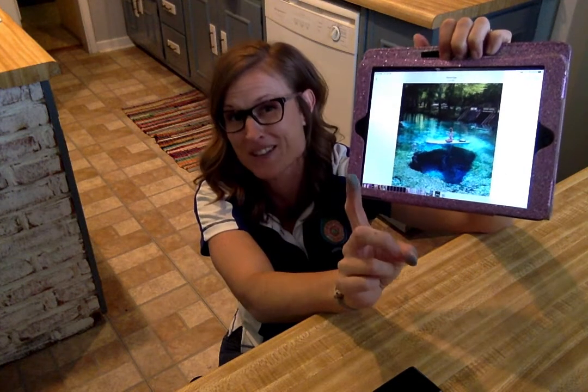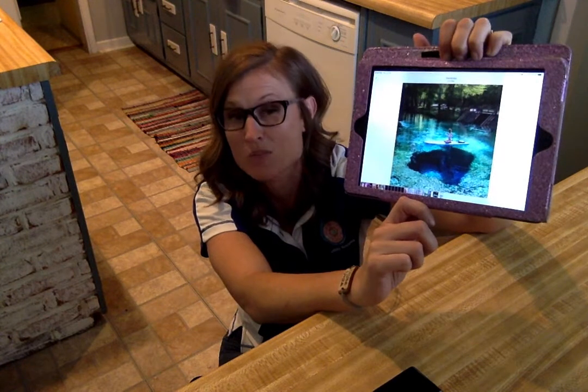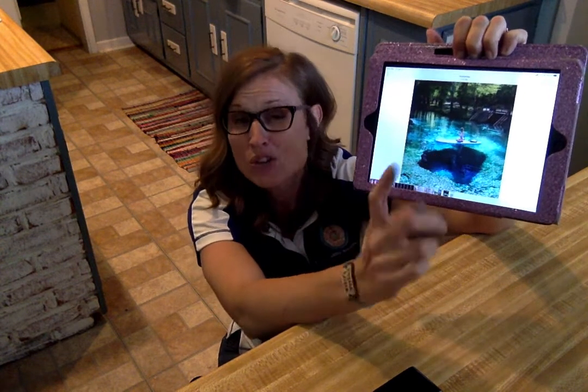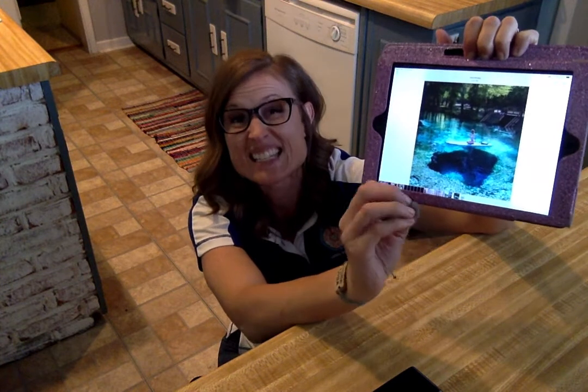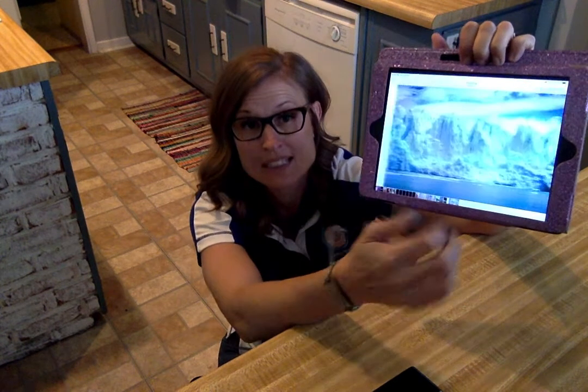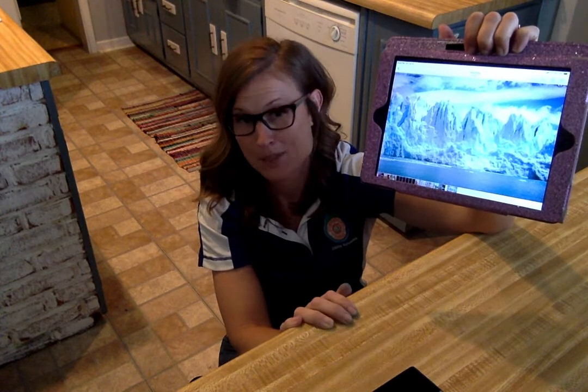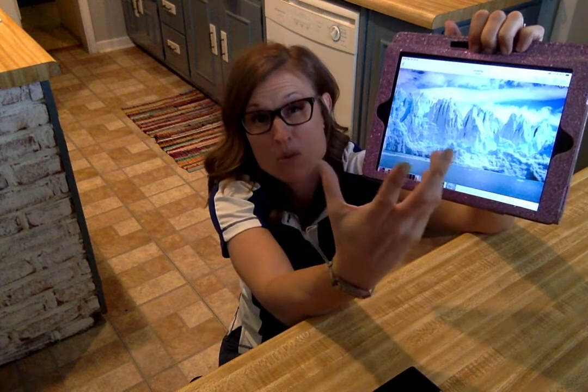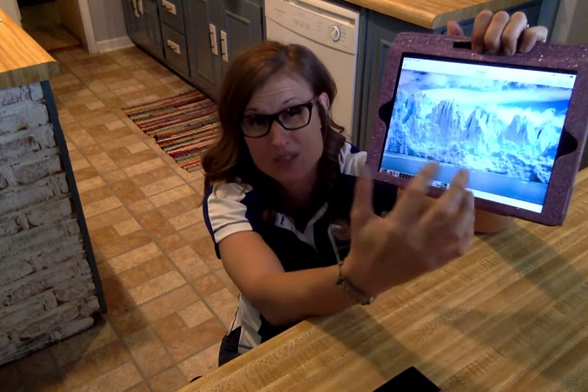Aquifers are another little lesson for another time — we're going to focus more on those later. But for now, we're just going to talk about these couple of resources. You can also find fresh water in its solid form in glaciers. Now, we can't drink a glacier, but that makes up a huge portion of our fresh water — it's frozen in glaciers.